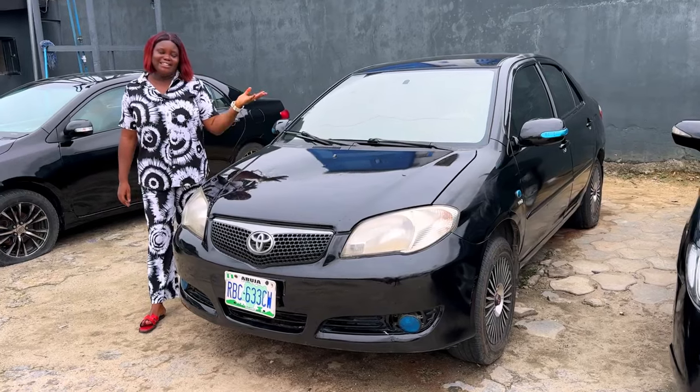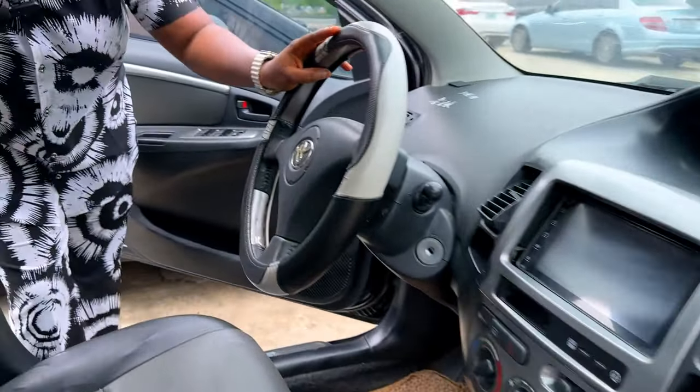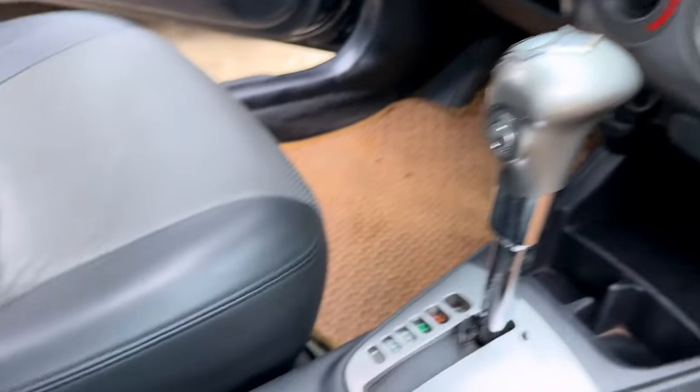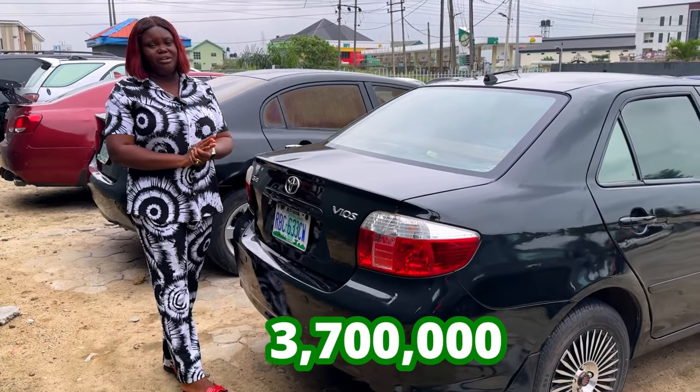And this is the 2007 Toyota Vios Nigerian used. And this is what the interior looks like — black on black. The AC is working. The dashboard is okay. The interior is super clean. The back seat is intact as well. And this is what the 2008 Toyota Vios back view looks like, going for 3.7 million, slightly negotiable.